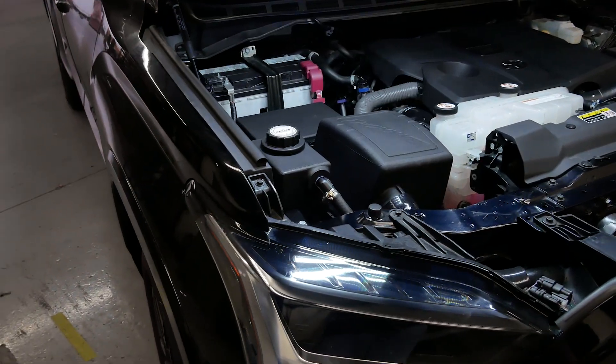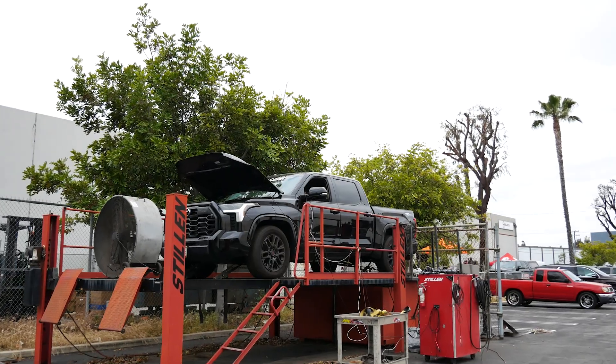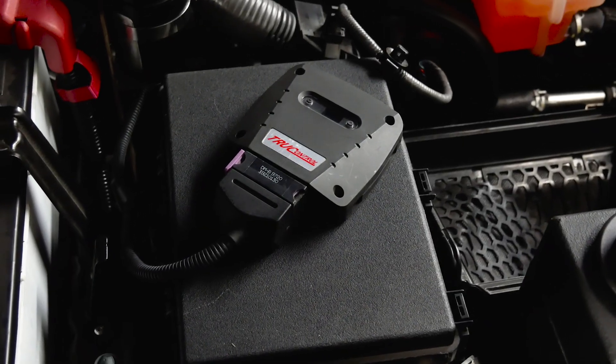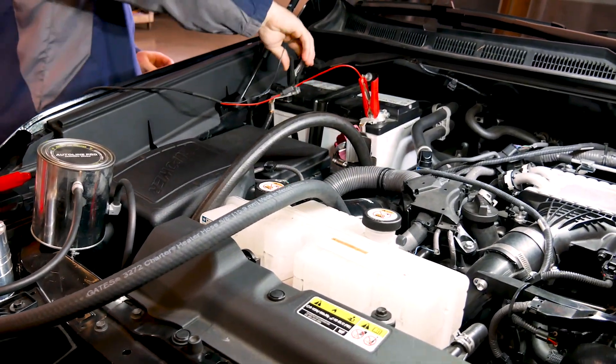Hey guys, Kyle Millen here with Stillen. Today we're going to do a deep dive on the intercooler setup for the 2022 and up 3.4-liter twin-turbo V6 Toyota Tundra. If you've landed on this video, you're probably familiar with the TruePower by Stillen cold air intake system and the TrueControl piggyback module we've developed for this truck. We also have other parts in development not yet released, and we've really been pushing our truck hard.